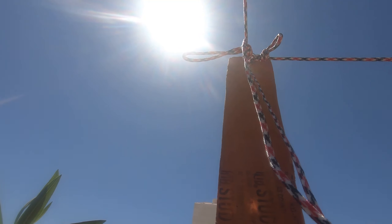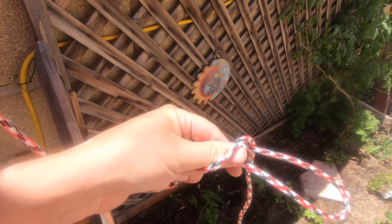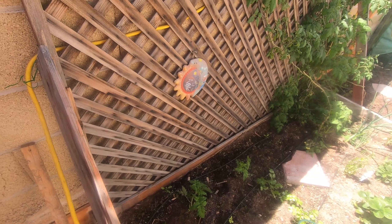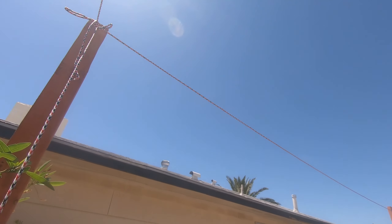Pretty easy knot — make your loop, put it through the thing, tie it around the bottom and then do it one more time. That makes it really easy to tighten and cinch it. And it's also easy to get undone if you gotta work on this in the future. It's pretty windy here in Vegas, so that is a possibility for sure.